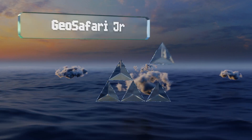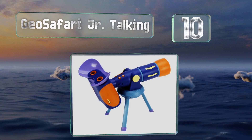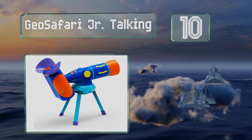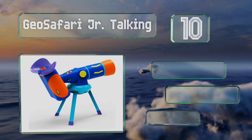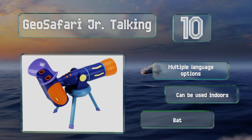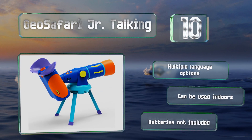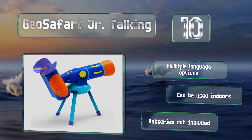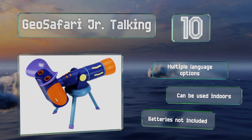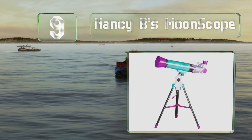Starting off our list at number 10, the Geo Safari Junior Talking isn't actually a functioning telescope, but it's a good way to introduce kids as young as four to the concepts of astronomy. It includes 24 built-in images of space from NASA, as well as hundreds of facts and quizzes. It offers multiple language options and can be used indoors; however, the required batteries are not included.